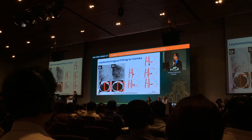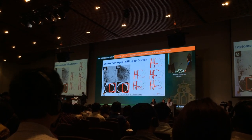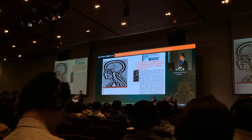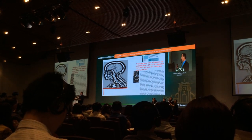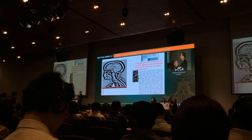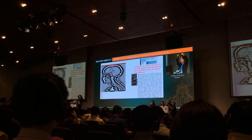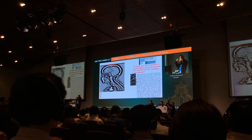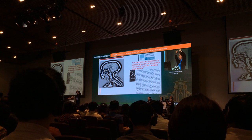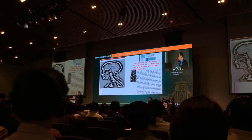We also look at leptomeningeal filling of the cortex — basically the filling in the brain on the affected hemisphere. We do this with multiphase CTA because we need temporal information about the filling of the leptomeningeal vessels. If you take one snapshot in time, you can sometimes miss the collateral filling because it hasn't happened yet — it might be five or ten seconds away. We do a neck and head scan, then move the gantry back down four seconds later and scan the head again, then again — eight seconds apart for the second and third phase of the CTA. It's only one millisievert of radiation dose.